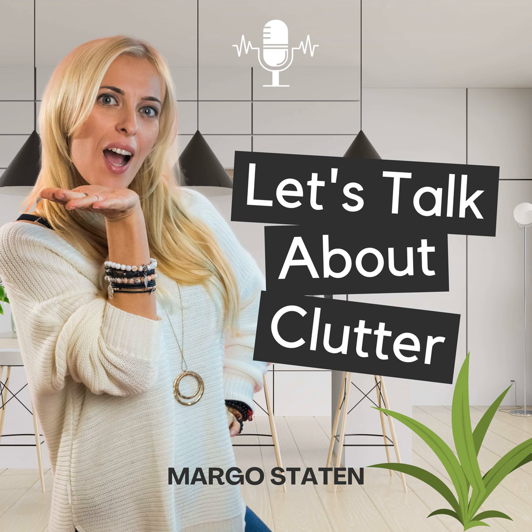Way number three to cheat the decluttering system is to declutter one to five items every single day. So many people seriously undervalue the power of decluttering one to five items a day. Most of us can't commit to decluttering 30 minutes daily, but what we can do is commit to tossing one to five random items a day. To put it in perspective: one item a day is 365 items a year. If you multiply that by five, you get 1,825 items. So if you do five items a day, you will be decluttering over 1,800 items in a year.